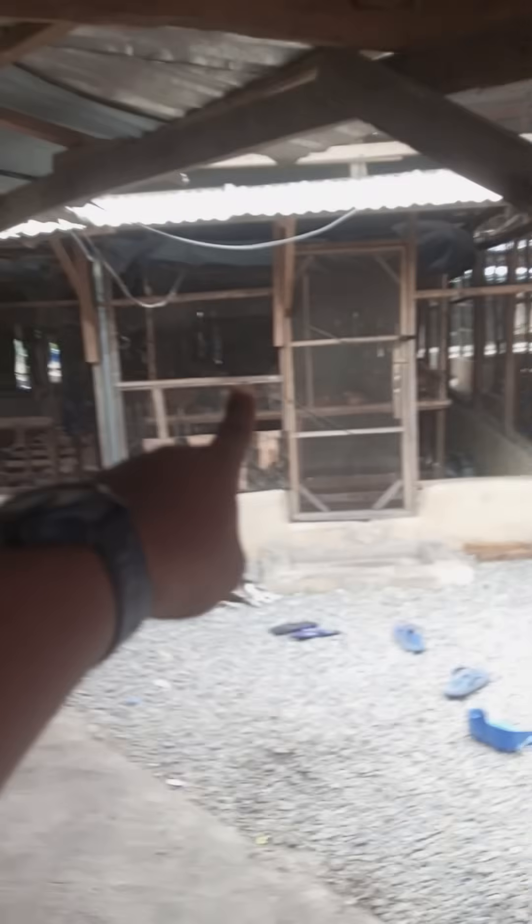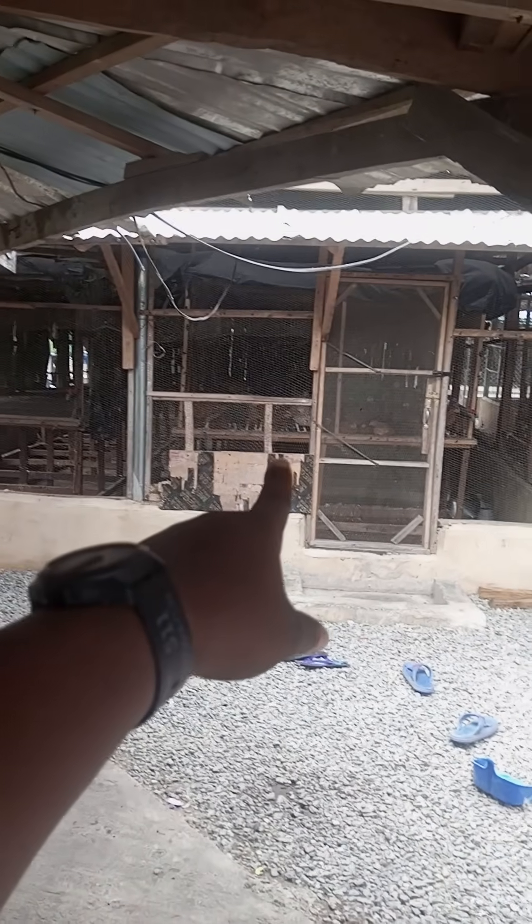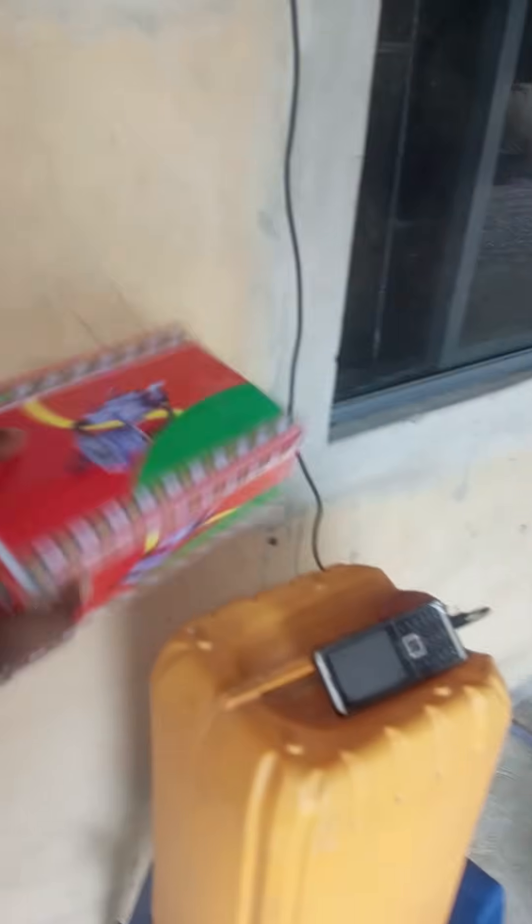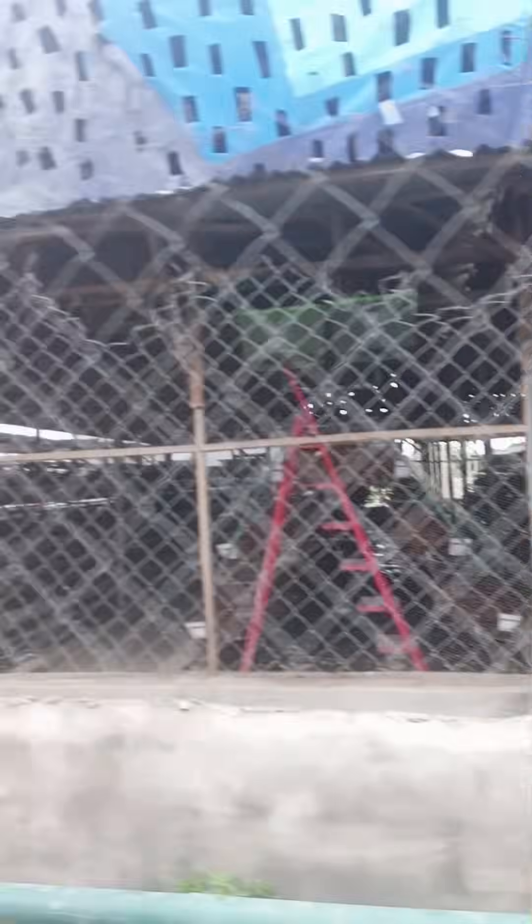I'll be taking you to where the pump is so you can see how far it's working. What chicks are here? These are noilers. So here we have the brooding facility. I will be connecting these generators to gas tomorrow — I have my gas carburetor — so I'll be running on gas from tomorrow. Here we have about 4,000 birds.